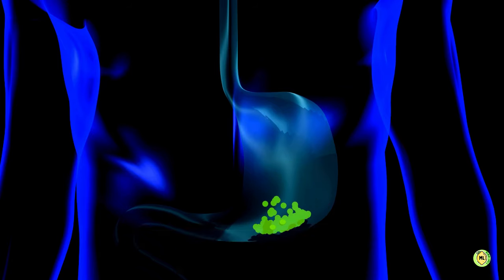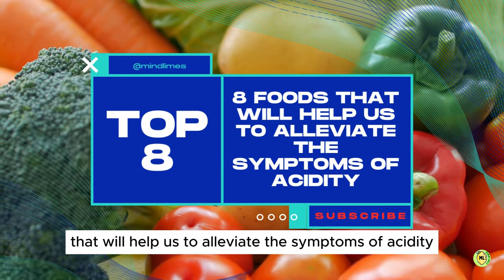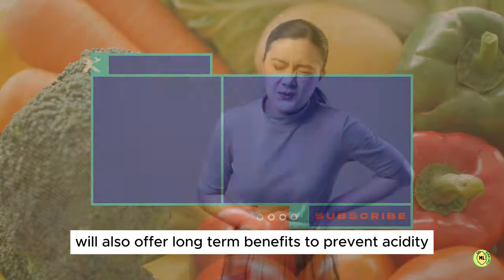So without wasting any more time, let us get to know these amazing 8 foods that will help us to alleviate the symptoms of acidity, and at the same time will also offer long-term benefits to prevent acidity.